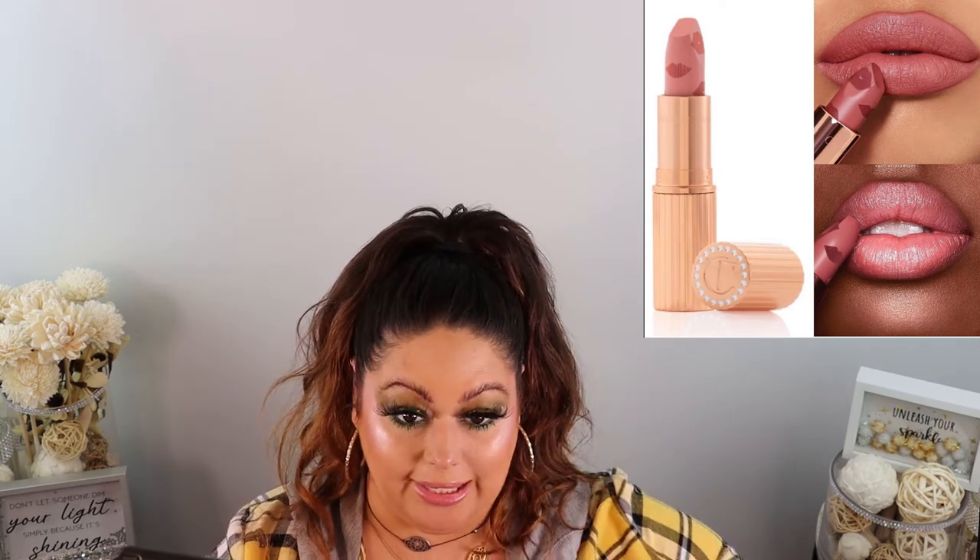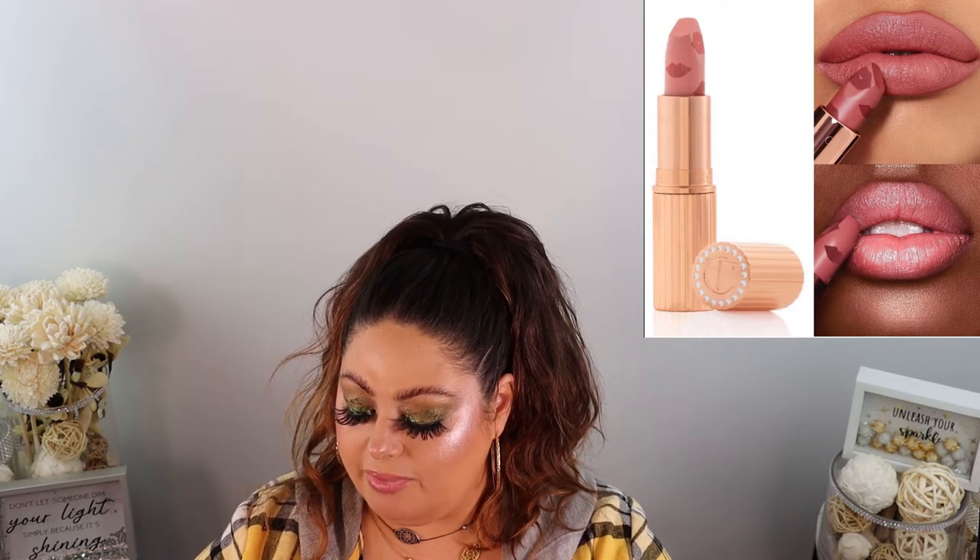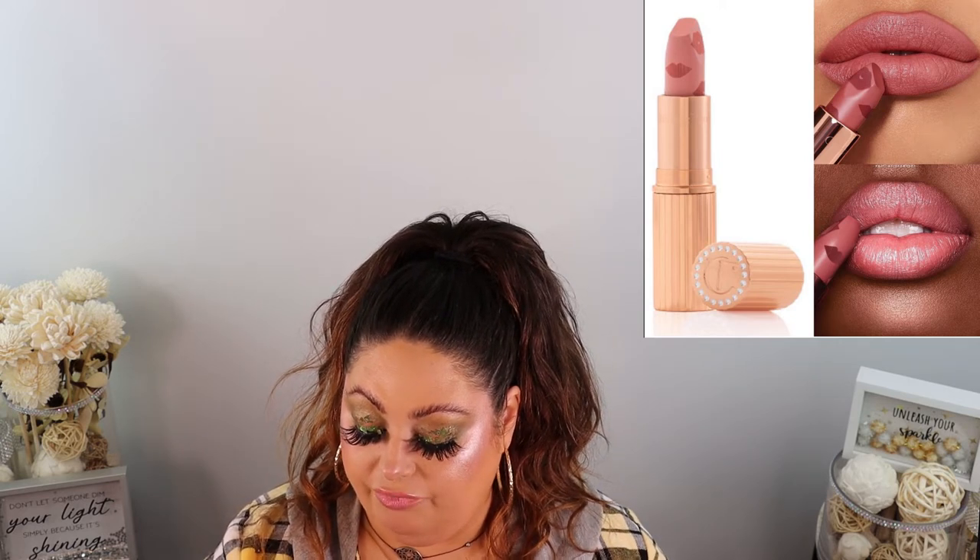Next up, Charlotte Tilbury has a new coral pink lipstick with little diamonds on the outside — it looks beautiful, almost frosted. It's described as a coral pink lipstick with a moisturizing formula that leaves lips soft and hydrated, for $34. I'm going to pass for now because I have so many lipsticks I haven't used since the pandemic and masking — I had gone crazy with Natasha Denona nudes and Pat McGrath lip products and I just haven't gotten through them.